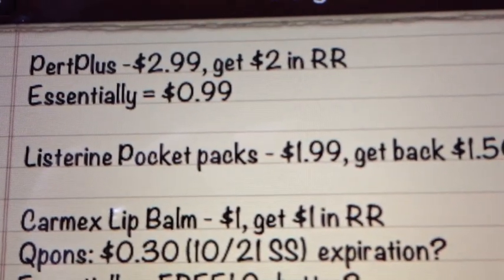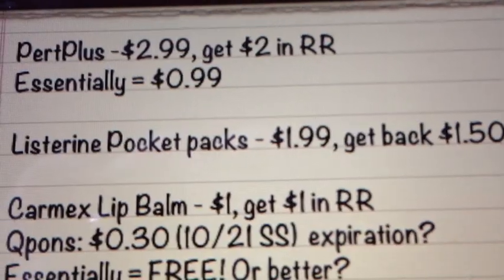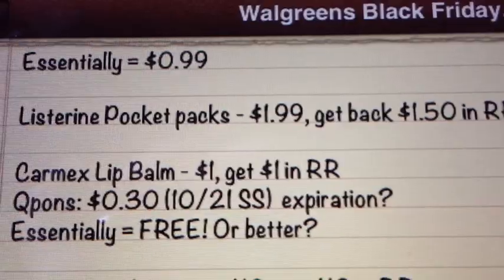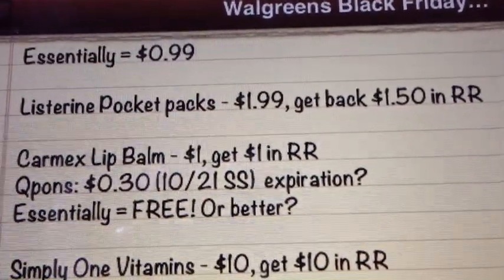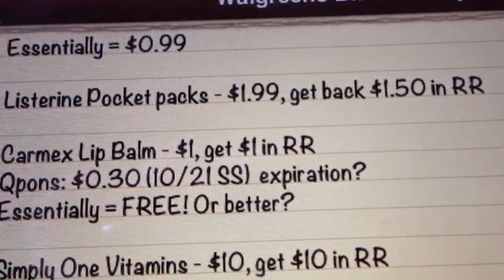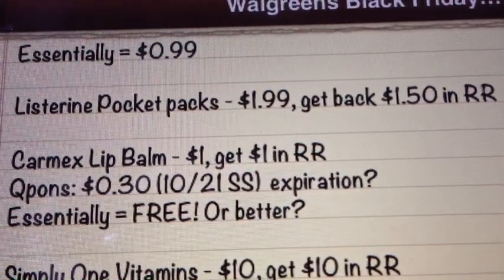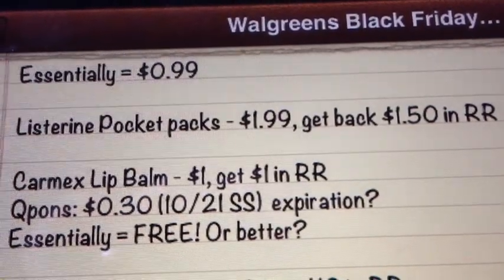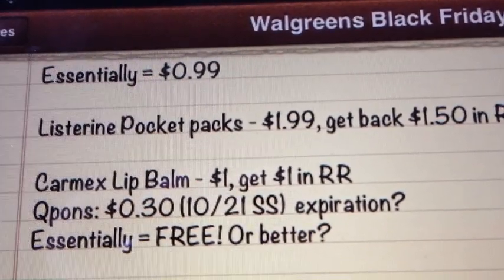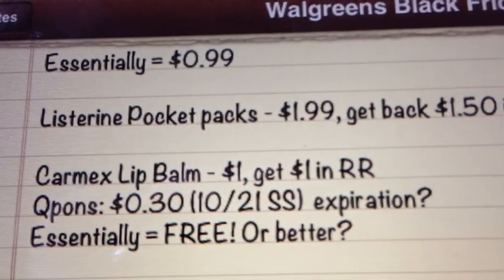Next we have the Pert Plus. It's going to be $2.99, get back $2.00 in register rewards, making that $0.99. I'm not sure if we have any coupons available for that, but you can check that out if you're interested. The next on the list is Pocket Packs — these are $1.99, get back $1.50 in register rewards, making them $0.50, which is a good price. There were also printables for this; I don't know if they're still available, so just check a database, which would make that an even better deal if you like those.